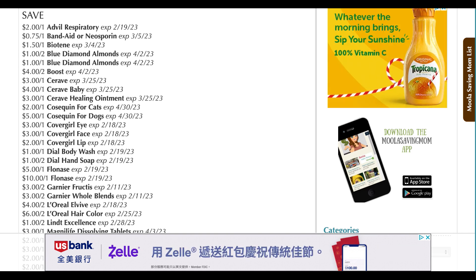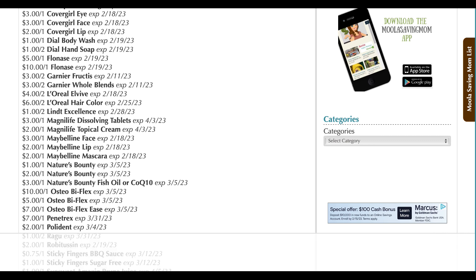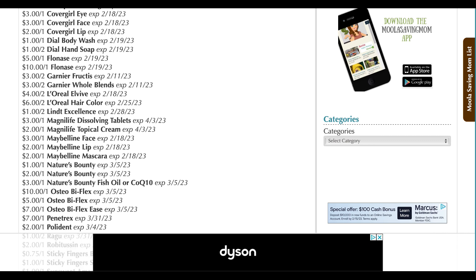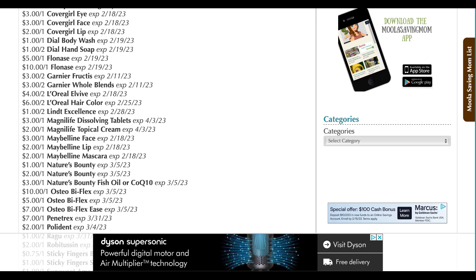We have some CeraVe, some Cosequin coupons, and new CoverGirl coupons — including a $3 CoverGirl eye, $3 CoverGirl face, and a $2 CoverGirl lip. Always like Dial coupons, but they're a little low value at $1 off one Dial body wash and $1 off two Dial hand soap. Some Flonase, Garnier Fructis, and Whole Blends. The cheapest place so far to get those products is CVS — cheaper than Walgreens this upcoming week, getting them for $1.50 each. We have a $3 off two on the Fructis, a $3 off two on the Whole Blends, and a $4 off two on the L-Vibe.